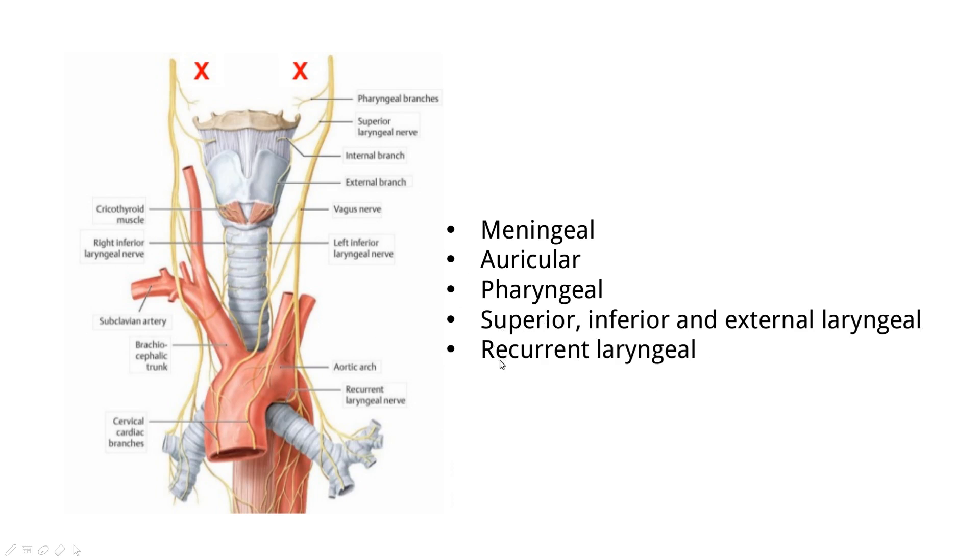There is a right and left recurrent laryngeal nerve, but they are not symmetrical — they are asymmetrical. This happens because of the rotation of the midgut during embryonic development. The right recurrent laryngeal wraps around the right subclavian artery, while the left recurrent laryngeal wraps around the aorta.